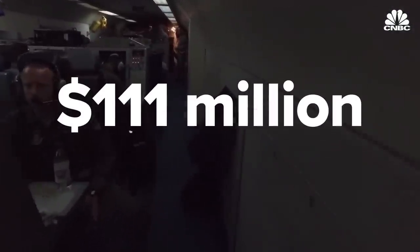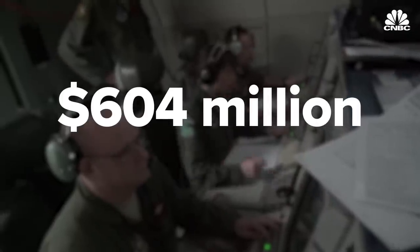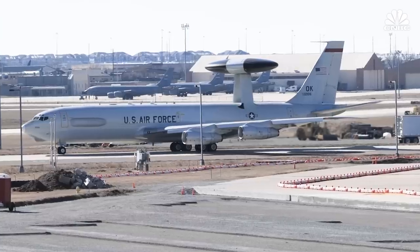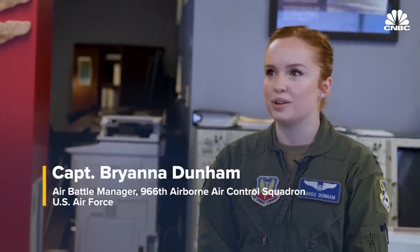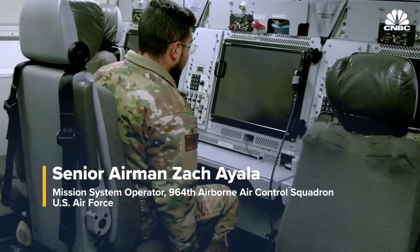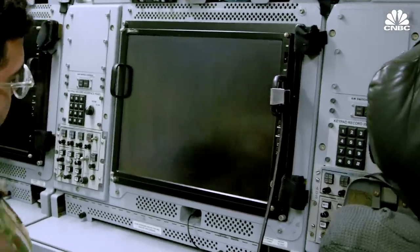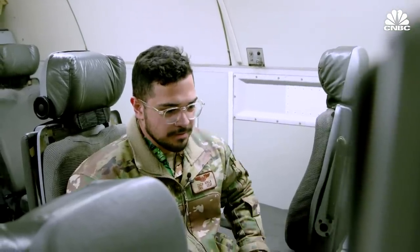The cost per aircraft in 1975 was around $111 million, which adjusted for inflation would be near $604 million today. The most recent variant is the E-3G, but older versions still fly with various air forces around the world. The interface is like a normal computer that you would interface with at home. This here is going to be our bread and butter — it's our scope. It allows us to see what our air battle managers are seeing and kind of be that sanity check, that second voice for them.